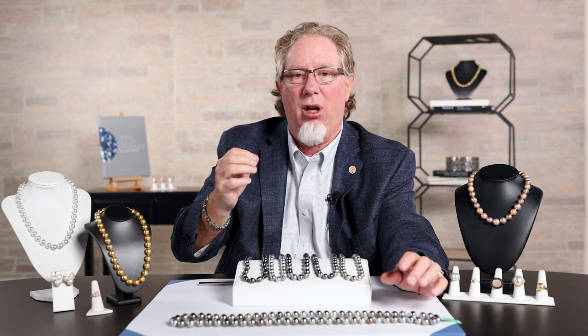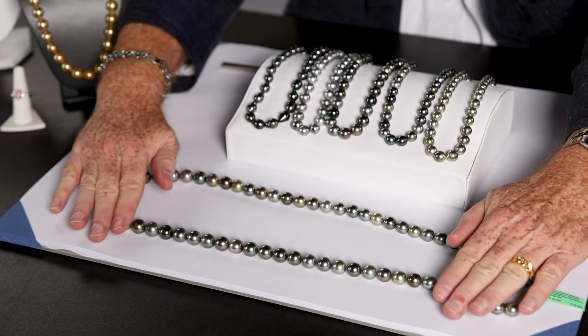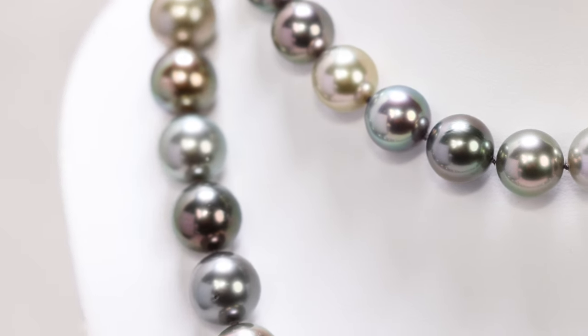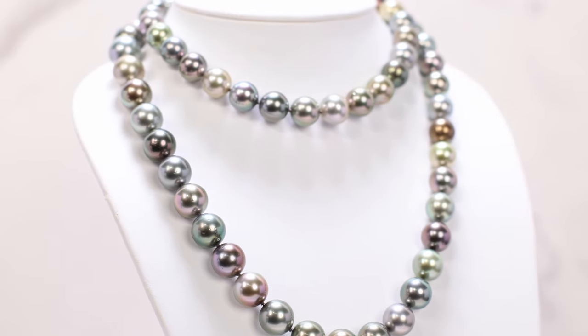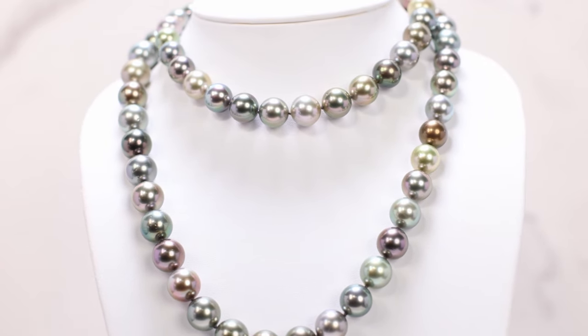Most of them tend to be a little off round, but as you can see how easy this rolls, it has that nice round shape to it. These range in size from 12 to 14 millimeters. You'll see a variety of different colors — just one of the most expensive and beautiful strands that we have here at Gem Shopping. Absolutely stunning.